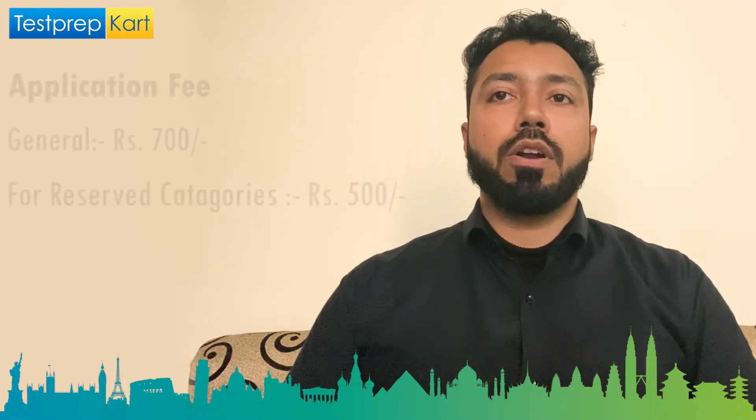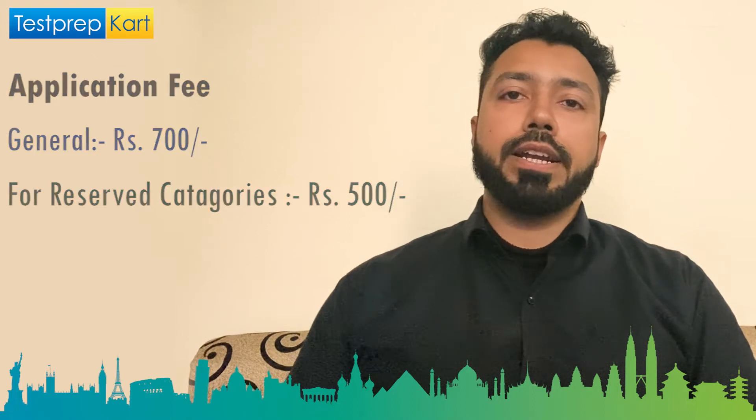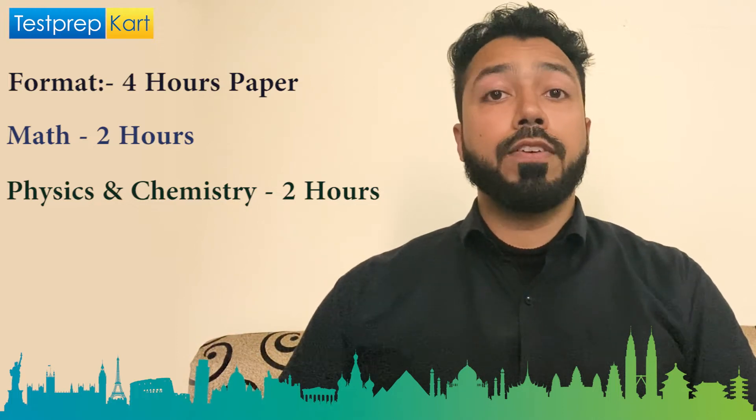For the 2021 WBJAE, the application form fee for general category students is 700 Indian rupees, and for SC/ST and other reserved categories it is 500 Indian rupees. The exam is four hours in duration with two papers: Paper 1 is Mathematics for two hours, and Paper 2 covers Physics and Chemistry, also for two hours.